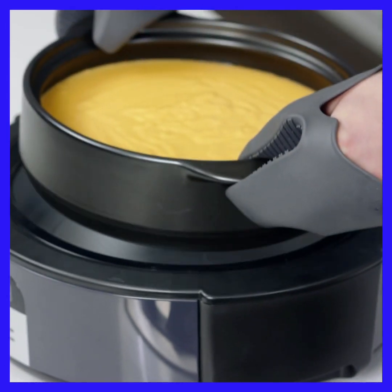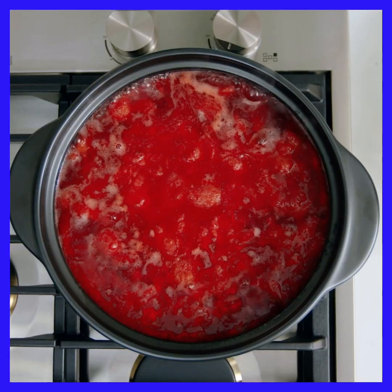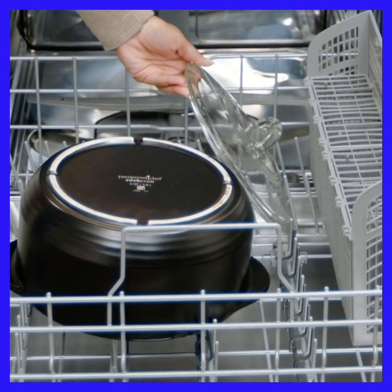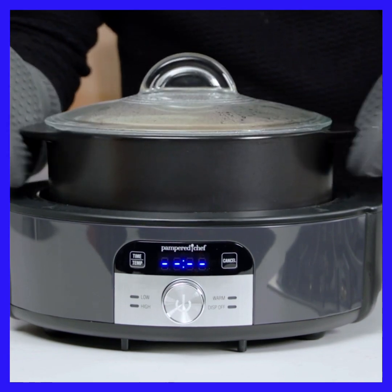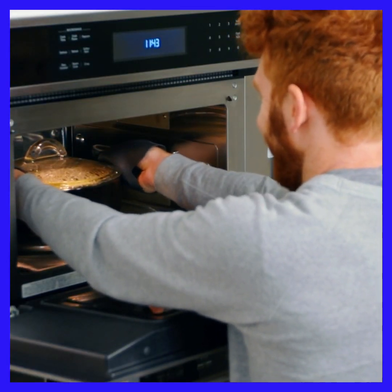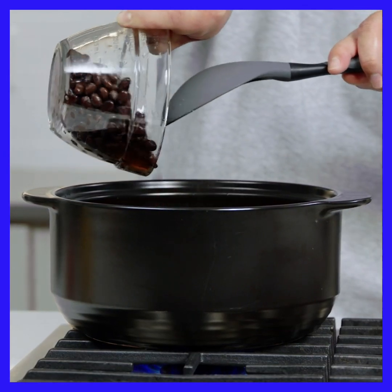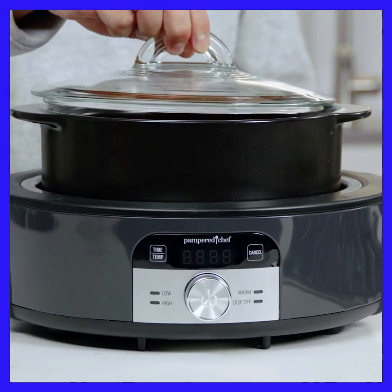Another must-have is our Rock Crock. These natural clay pots and pans go almost anywhere — the oven, broiler, stove top, grill, microwave, and dishwasher. This is the cookware I grab for foods that cook all day, like stew, pot roast, or fall-off-the-bone chicken, or when I want a quick meal in the microwave. I can even start dinner on the stove top, then move it to my slow cooker stand to finish cooking or keep food warm. Couldn't be easier.